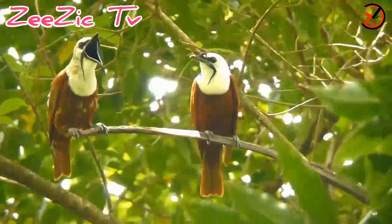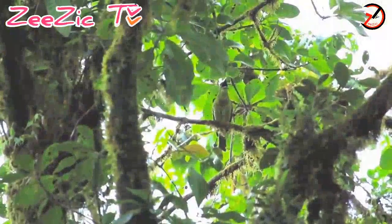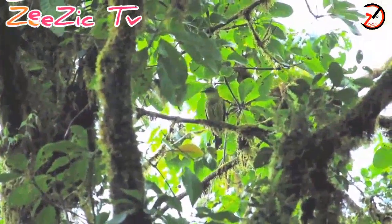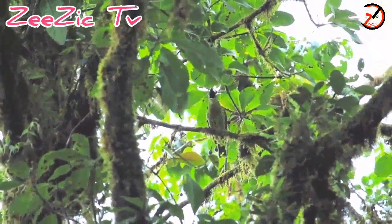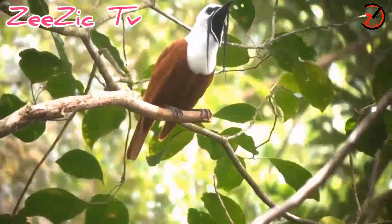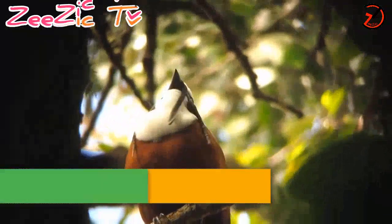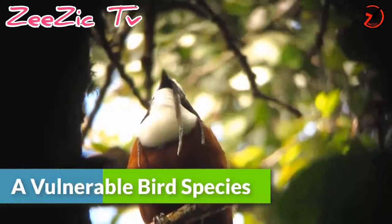The beak of the bird is long, slender, and black. The females have olive-colored plumage with yellow underpants. One of the two reasons for its fame are its distinct vocals, whereas the other is the fact that this species is now declared as vulnerable by the IUCN.